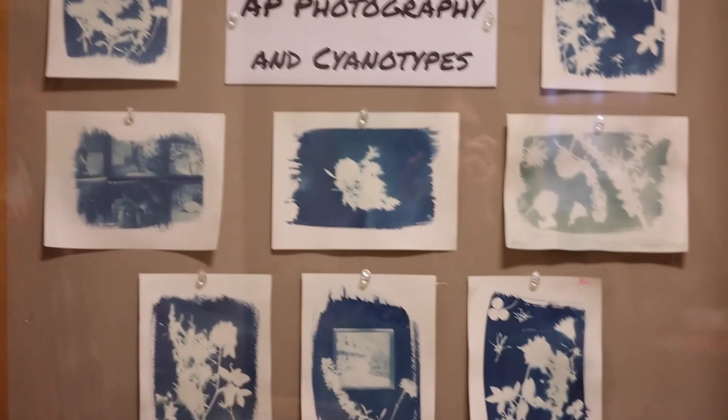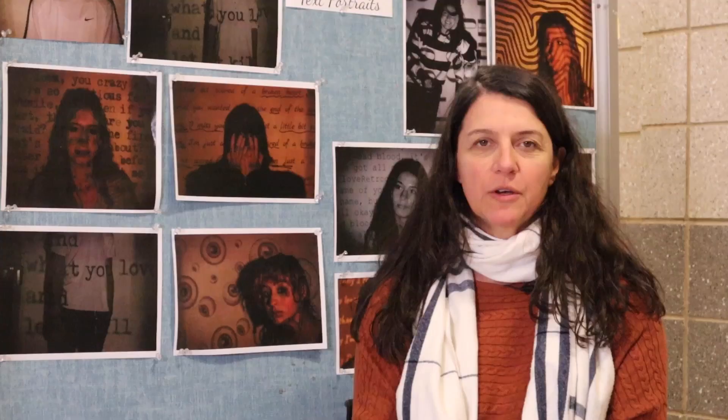For photography, there is a prerequisite — you do need to take Art 1. We have a couple of photo classes. We have regular photo, which you can take your junior or senior year. But you can also take AP photo your senior year. You don't need to take photo one first; you can jump right into the AP class.